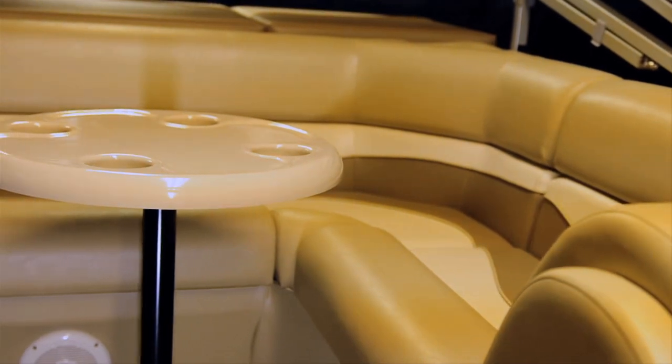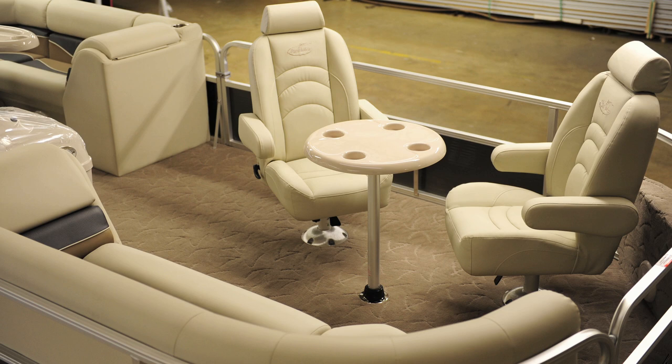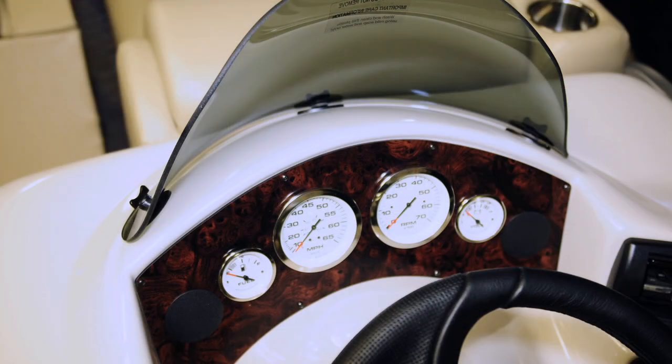Also available as an option on the Biscayne Bay CS and RL series is a bow recliner group that replaces the port side radius bench with two high-back recliners that include self-leveling arms and lumbar support.